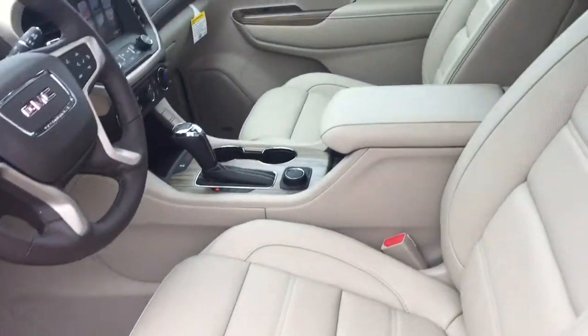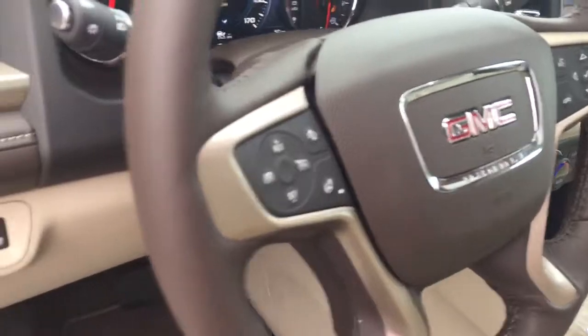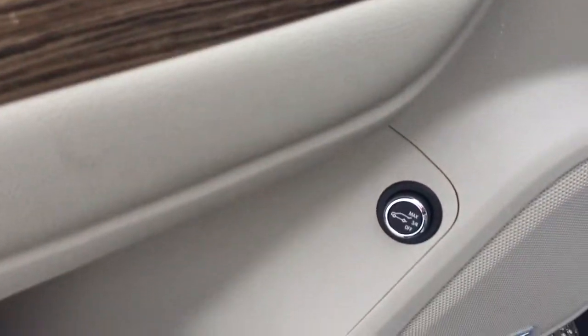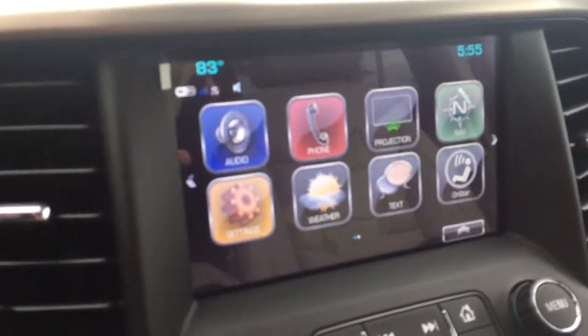The Cocoa shell interior features onboard computer, memory seats, programmable liftgate — I'll show you how it opens automatically hands-free. You've got Apple CarPlay and navigation.